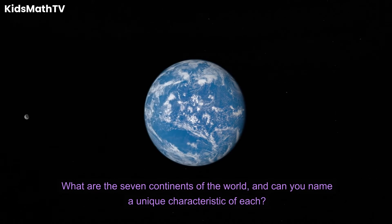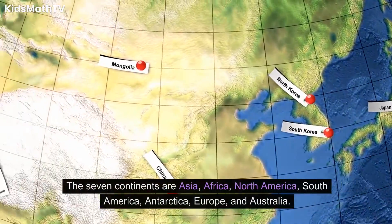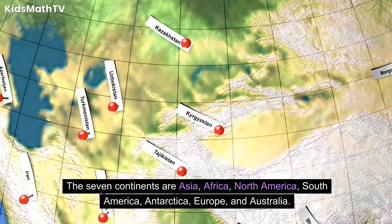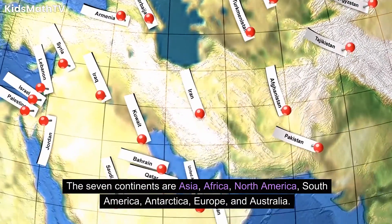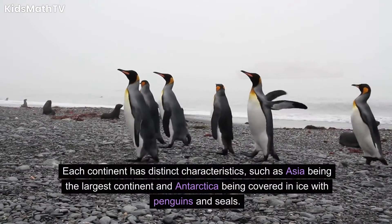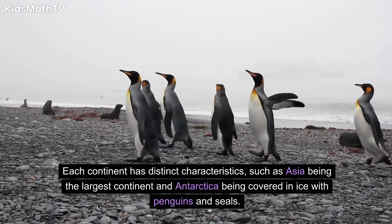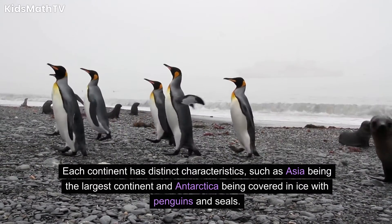What are the seven continents of the world, and can you name a unique characteristic of each? The seven continents are Asia, Africa, North America, South America, Antarctica, Europe, and Australia. Each continent has distinct characteristics, such as Asia being the largest continent and Antarctica being covered in ice with penguins and seals.